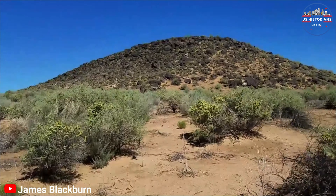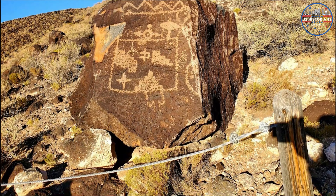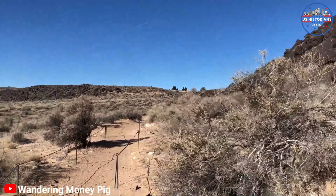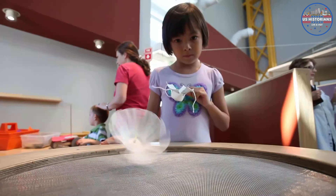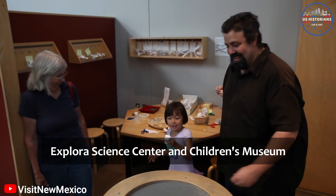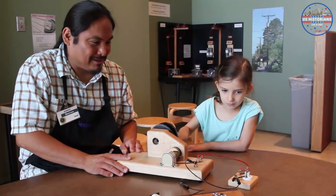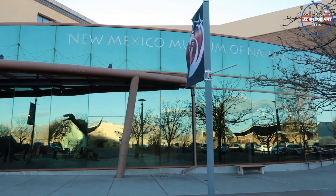For a glimpse into the past, head to the Petroglyph National Monument. This outdoor museum is home to nearly 20,000 ancient images etched into volcanic rock by some of the continent's earliest inhabitants. These intricate designs and symbols were carved by Native Americans and Spanish settlers over 400 to 700 years ago. You can embark on a memorable hike through the Piedras Marquetas Canyon, with trails leading through breathtaking landscapes surrounded by stunning rock formations and desert flora.